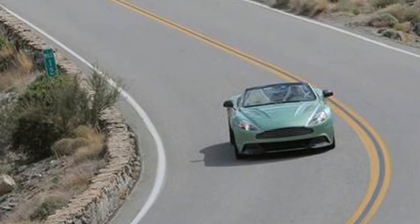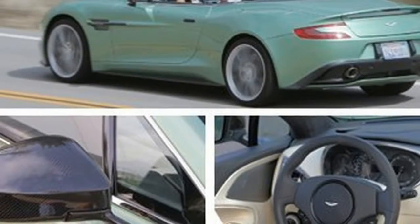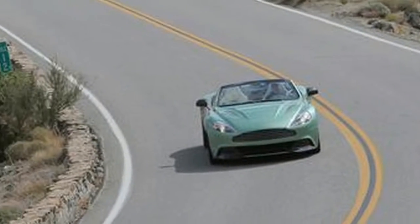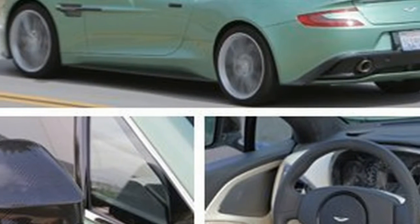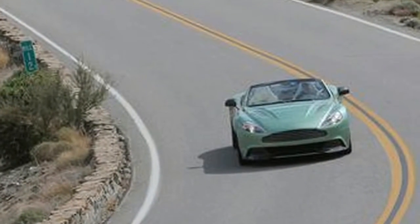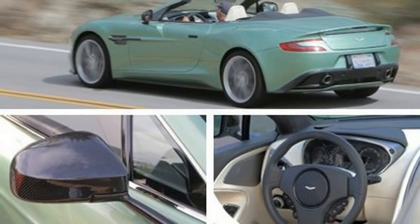The megabucks also go toward the pile of carbon fiber used in the Volante, including the entirety of the bodywork, which lowers weight and adds strength and design flexibility. Under that skin lies a bonded aluminum structure buttressed by additional carbon fiber pieces. Aston claims a 14% improvement in torsional rigidity for the Volante's fourth-generation vertical-horizontal VH architecture over its predecessor, the better to quell classic open-car body squeaks.